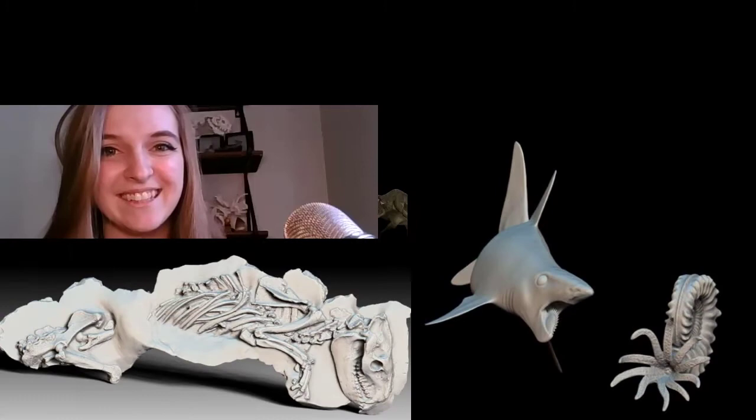I met Evelyn at the Society of Vertebrate Paleontology's Albuquerque meetings, where she had a table with the Idaho Museum of Natural History and the Idaho Virtualization Lab, showing off some amazing specimens. I remember being blown away at the fidelity of the scans and the amazing quality of the prints. So you're a 3D paleontologist — you do 3D modeling. How did you get into that?